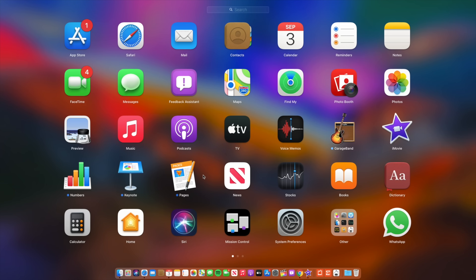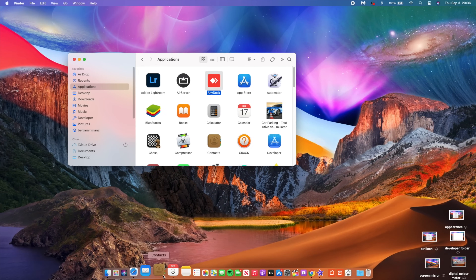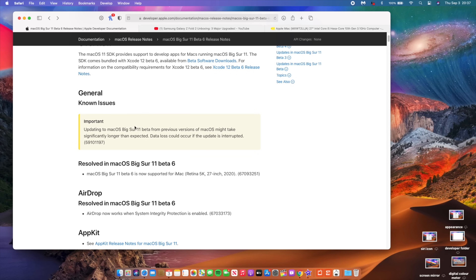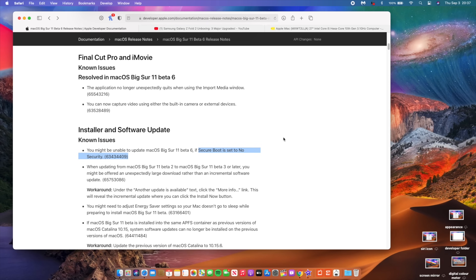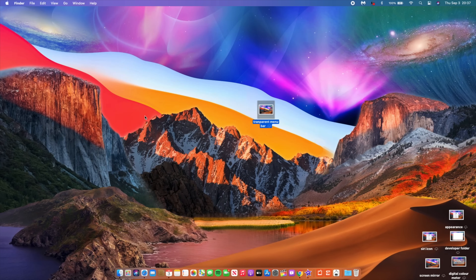There are about 14 bugs or issues still present with this update. Some have to do with this update taking longer than expected if you're coming from a prior version of macOS that isn't Big Sur. If you have a MacBook with the Apple T2 chip and your startup security is set to low or no security, you might not be able to update. The weather widget also hasn't been fully fixed — sometimes the location you set changes after restarting.